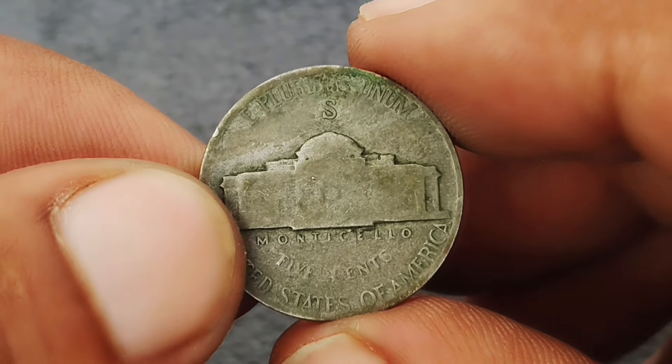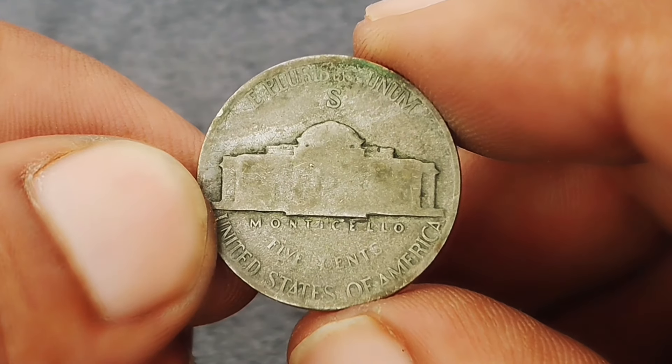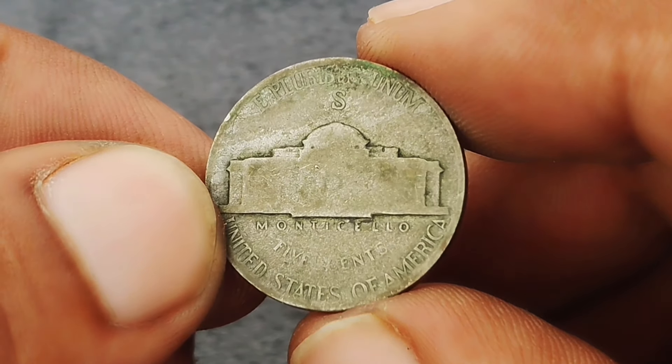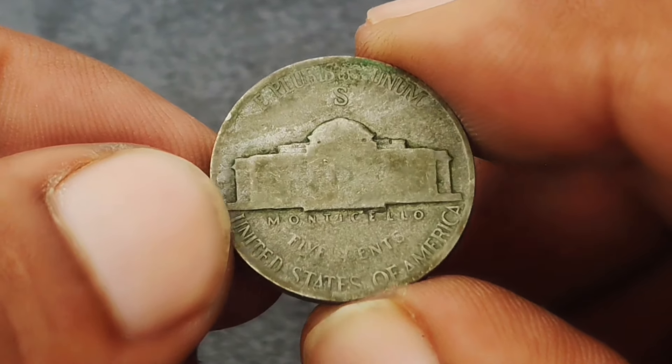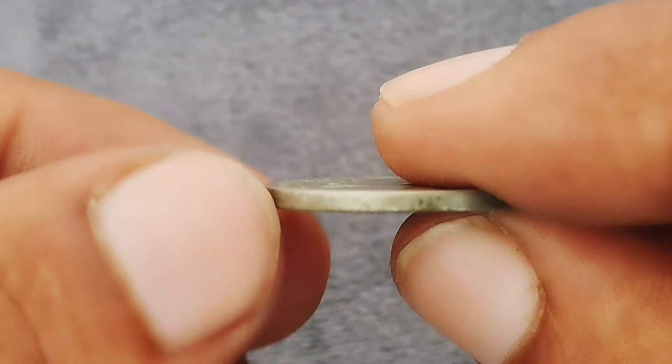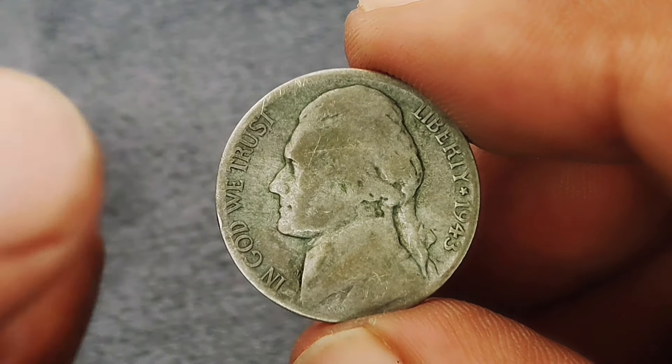To wrap it up, if you happen to own a 1943 Monticello Jefferson nickel with a large S mint mark, you're holding onto a coin that has both historical significance and a strong market value, especially if it's in extra-fine condition. This is one coin you'll want to keep an eye on in auctions or coin shows.